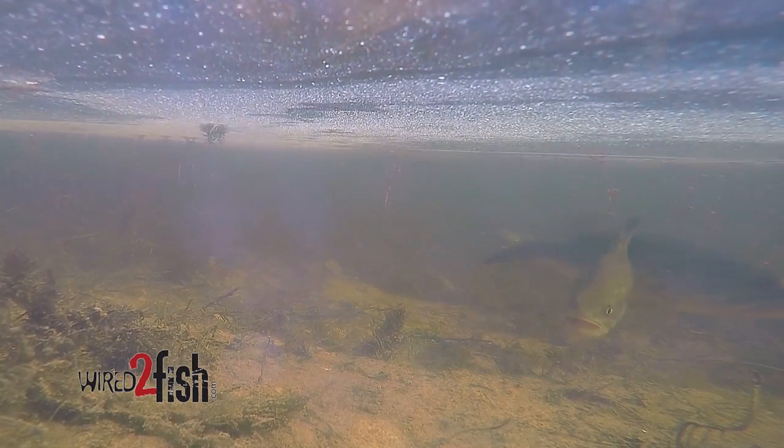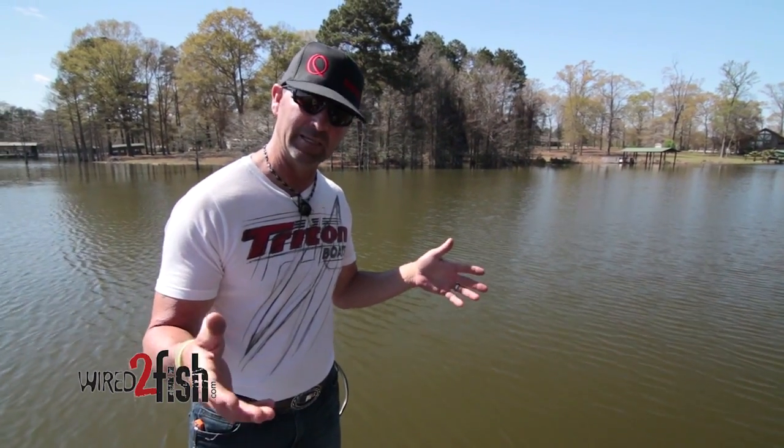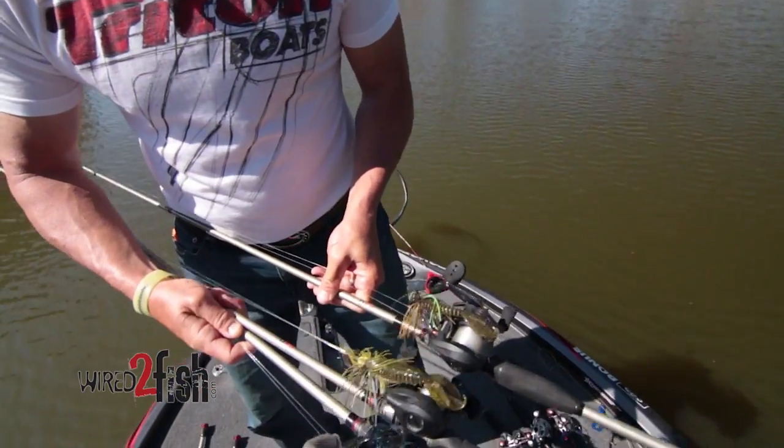Most of the fish are coming shallow. It's a great time to get out and start the whole year of bass fishing. So remember, the yellow snow means it's time to go. Spring fishing calls for it.